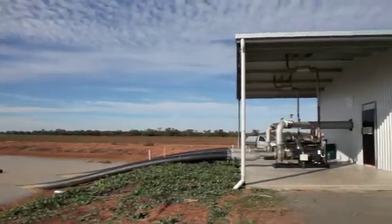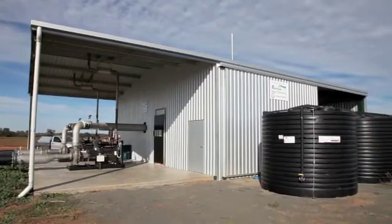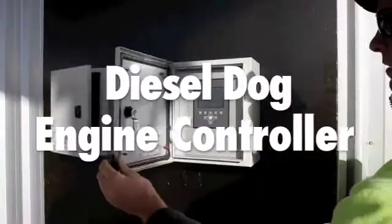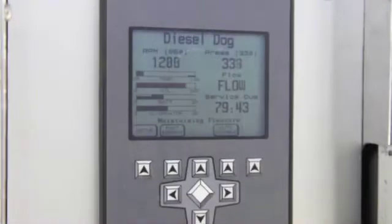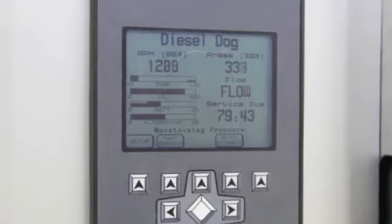Reduce fuel costs and prolong your diesel engine's life with the all new engine controller from Riverina Water Engineering, the Diesel Dog. The Diesel Dog automatically adjusts engine speed to maintain a constant pump pressure regardless of irrigation system flow rate.